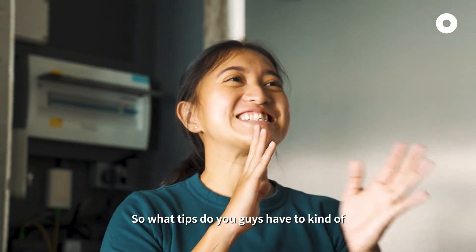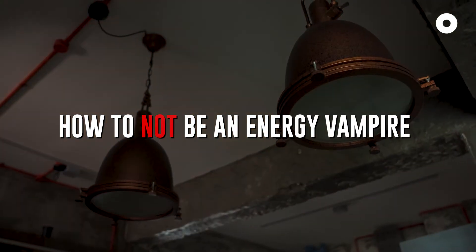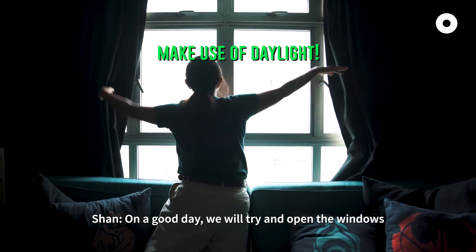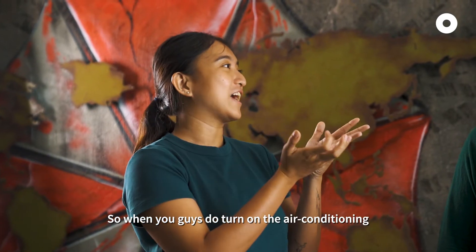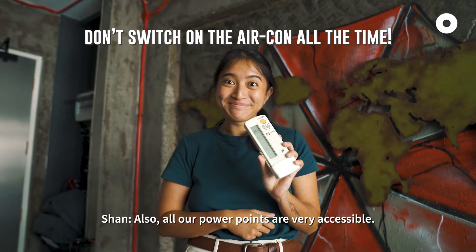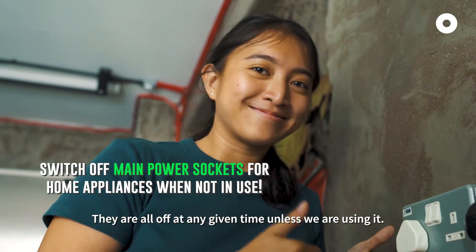So what tips do you guys have to reduce energy usage? All the lights are LED lights — they consume less energy compared to normal lights. On a good day, we'll try to open the windows and let the light in or let the wind come in. When we do turn on the aircon, we keep it at 25 degrees and above at low fan. Also, all our power points are very accessible — they're all switched off at any given time unless we're using them.